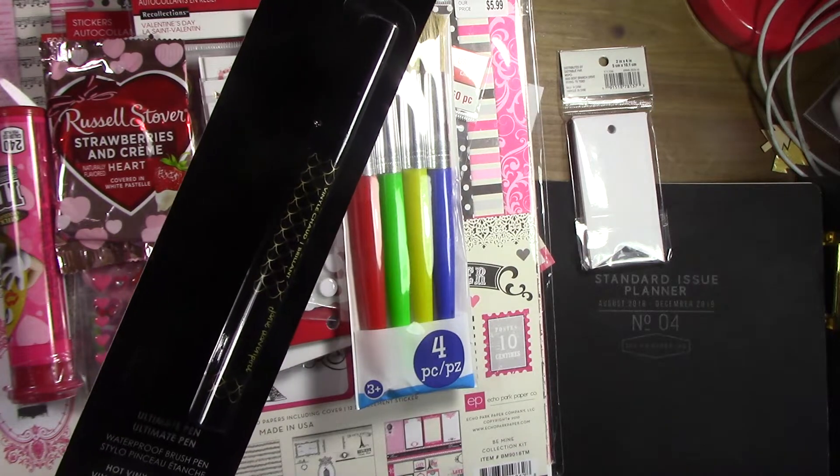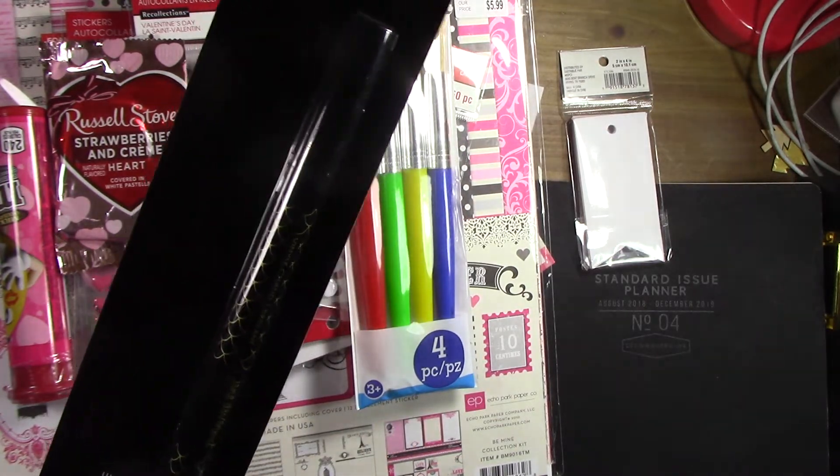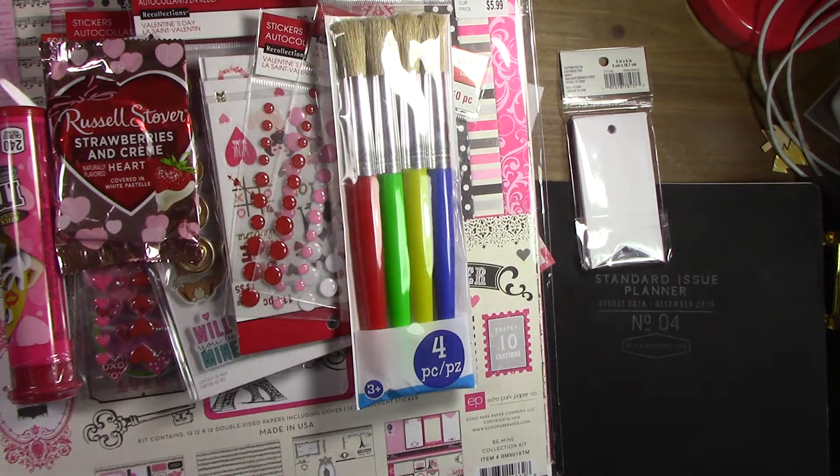The color on this one is called 'hot vinyl gloss' — it looks like a brown to me, so I'll have to see. It's got high billing on it; it says it's the ultimate pen, so I've got to check that out.